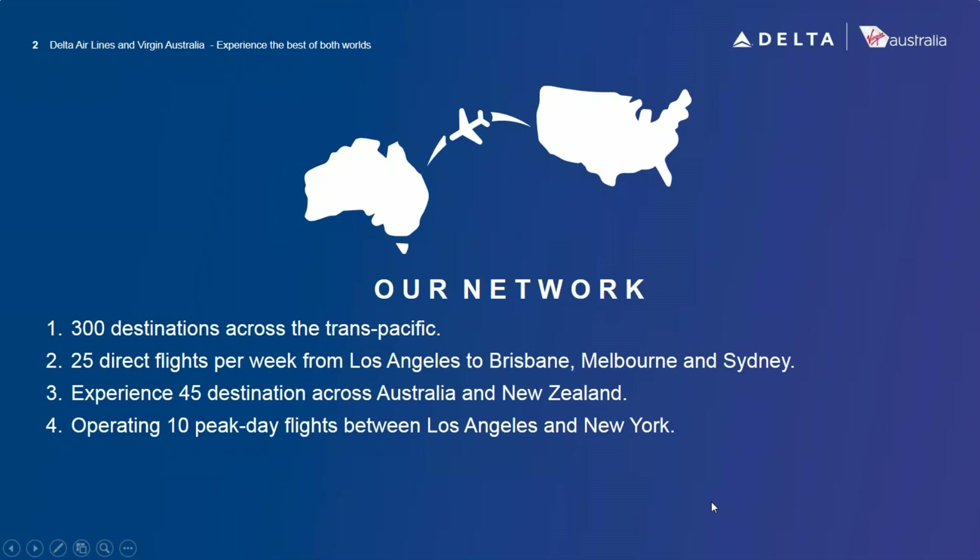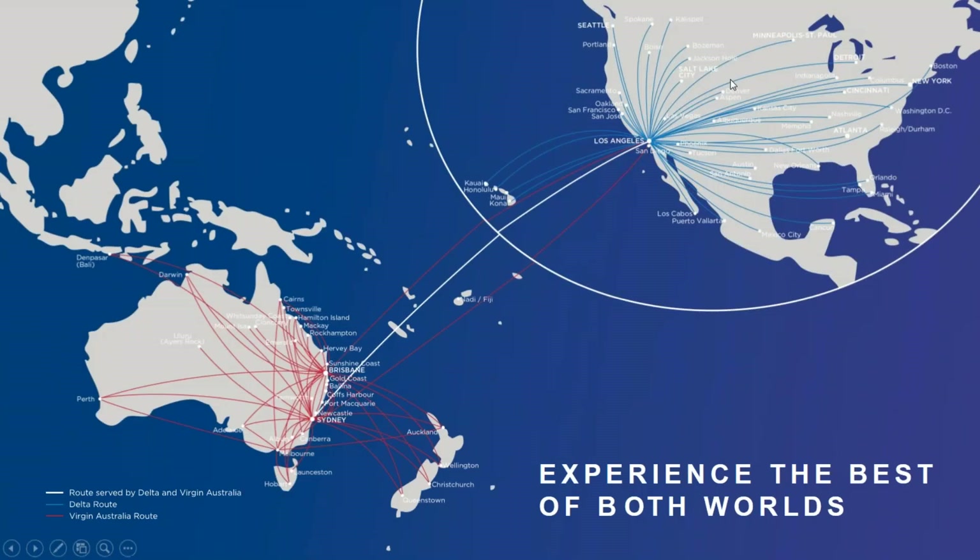From our network here in the US, we fly out of Los Angeles to Australia — to the three gateways: Sydney, Brisbane, and Melbourne. Delta also flies out of LA to Sydney, so we share that flight out of Los Angeles. That gives us 25 direct flights per week out of Los Angeles to experience 45 destinations across Australia and New Zealand. We also fly to Fiji, Indonesia, Hong Kong, the Cook Islands, and Papua New Guinea.